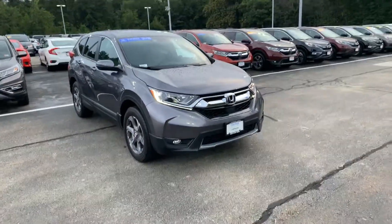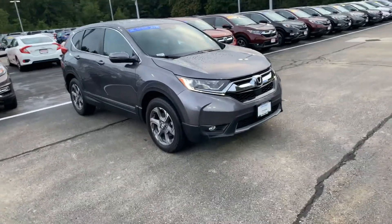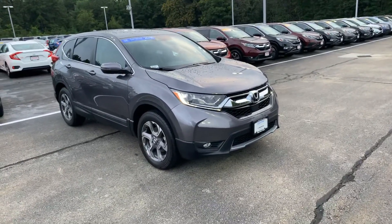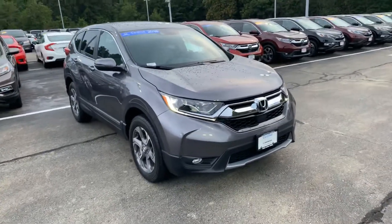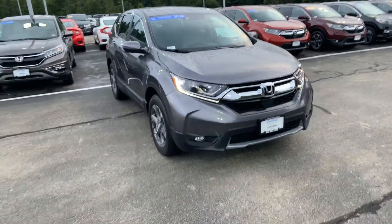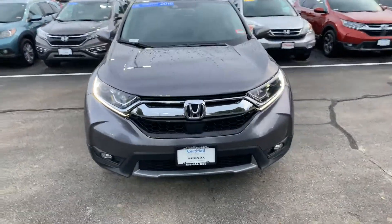Good evening Allison. My name is Steve Doyon. I work down at AutoFair Honda in Manchester, New Hampshire. We do things a little bit differently down here. I know you inquired about the 2018 Honda CR-V EX in beautiful modern steel metallic, so I just wanted to go ahead and make a quick video for you to see the car.